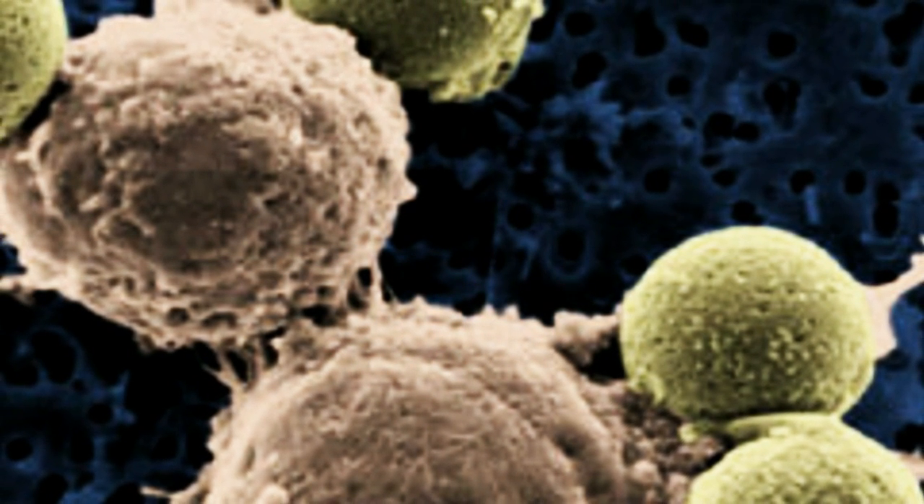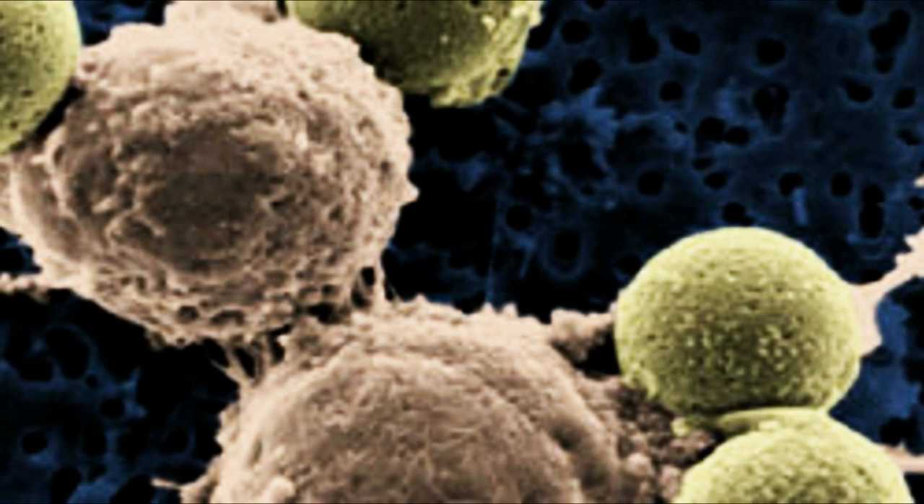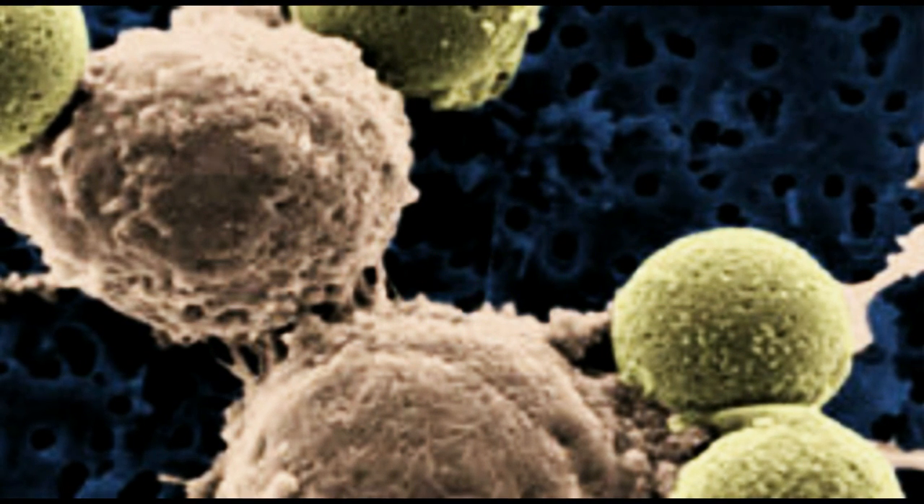Trials conducted using mice indicate that CARS will only attack cells where both antigens are present, which places cancer, not healthy tissue, in the crosshairs.